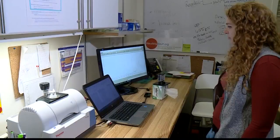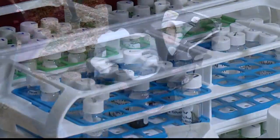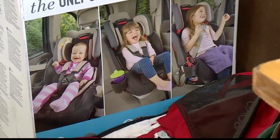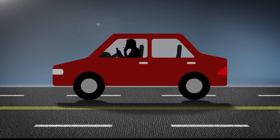A non-profit environmental organization called the Ecology Center first began testing the seats 10 years ago. After all, if you have a child, you have to have one. It's a safety device — if you're transporting a child in a car, you have to purchase one. So you don't have an option of saying you're not going to buy one because you're concerned about exposure.